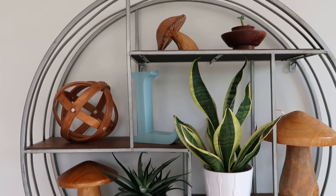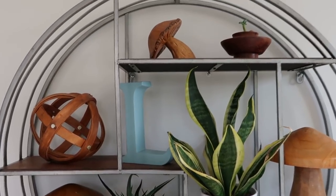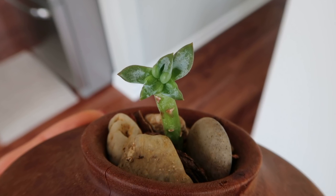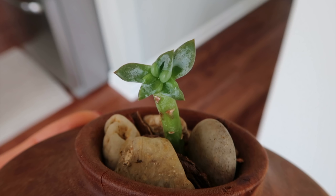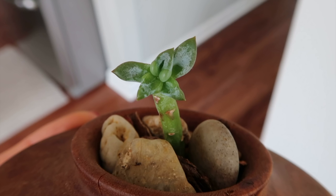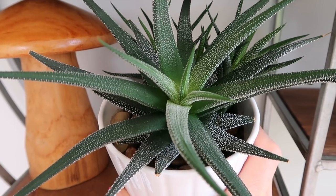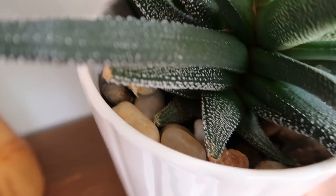Now we're in my breakfast nook — it gets tons of sunlight, perfect for succulents, cacti, and plants that need a lot of light. I have this round shelf from World Market. At the very top there's a tiny succulent in a wooden piece — I just give it a couple drops of water every couple of weeks and it's still living a couple of years later. I have another snake plant here, and a gorgeous succulent. One thing I do with my succulents is add pebbles or rocks to the soil to help prevent root rot.